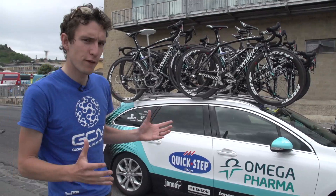We're here at the start of stage five of the Giro d'Italia and we thought it would be a good opportunity to explain some of the things about the team cars. We're at Omega Pharma QuickStep today because we think that Mark Cavendish might be the one taking the win.